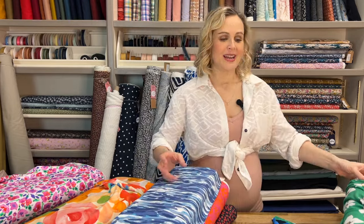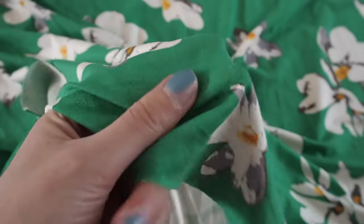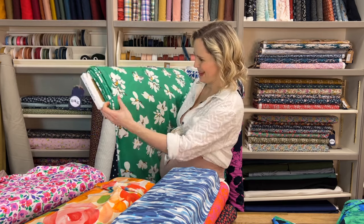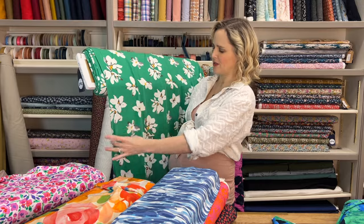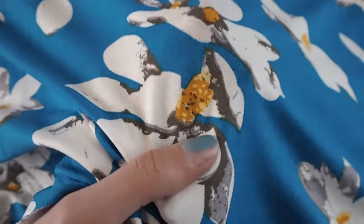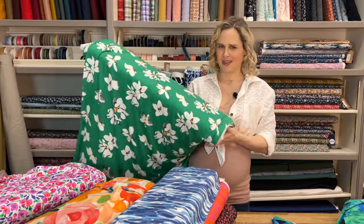Then this next one comes in three colourways — I've brought the green one over here to show you, but we do have it in navy and another colourway — I think it may be red, but I'll show you the close-up clip. The scale is just a bit bigger on this one, so you've got more of a solid background and then these larger daisy motifs on it. I don't think I would pattern match that — I feel like the orientation of the flowers is random enough that it would be fine.